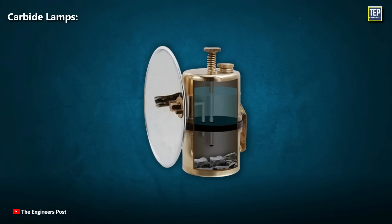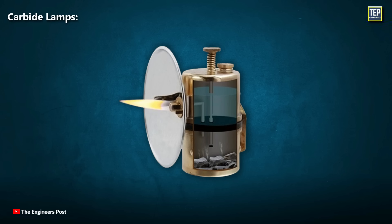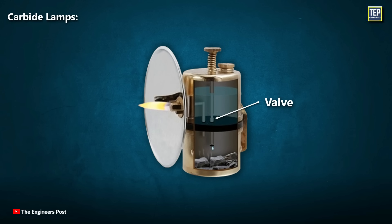Carbide lamps consist of two parts: solid carbide is placed in the lower section, and water fills the upper. The water drips down into the carbide, where it reacts to produce acetylene, a flammable gas. This gas travels through a pipe to the end of the lamp, where it is burned to emit a bright light. A valve allows for the adjustment of the amount of water dripping from the upper chamber, which in turn regulates the volume of acetylene generated.